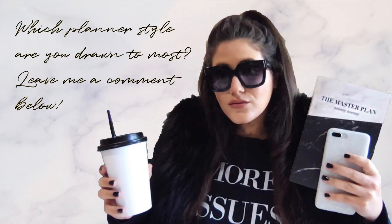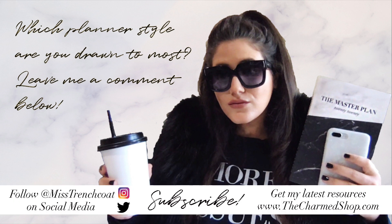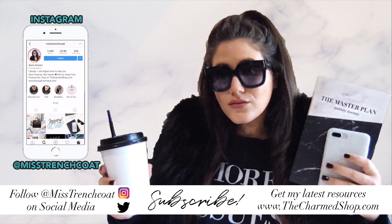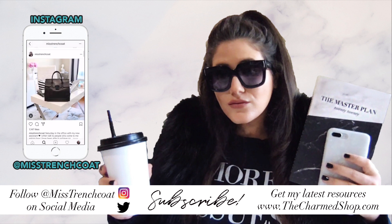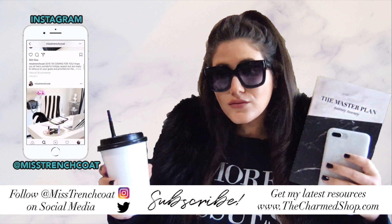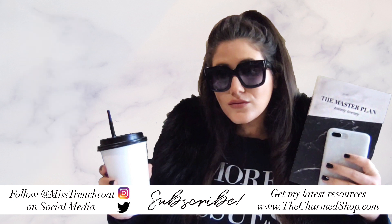So which of the four planner styles are you drawn to and do you agree or disagree with this personality typing? Let me know in the comments below — I would love to hear what you thought about this. If you enjoyed this video don't forget to give it a thumbs up. Feel free to share it with your planner besties and be sure to follow me on Instagram at Miss Trenchcoat for more behind the scenes of my productivity life and business. And if you're not yet subscribed to this channel, hit that subscribe button for more awesome videos. Until next time, bye bye!